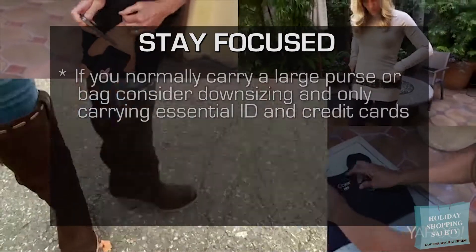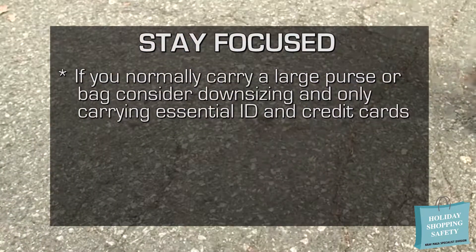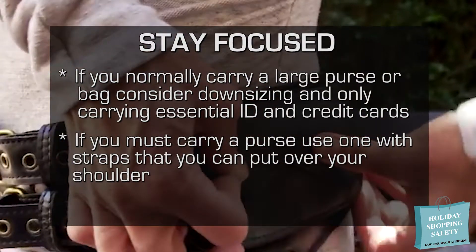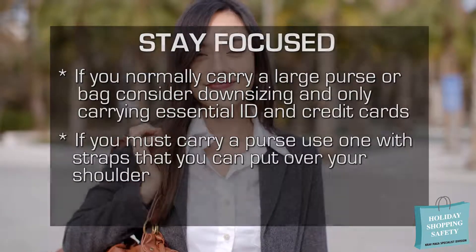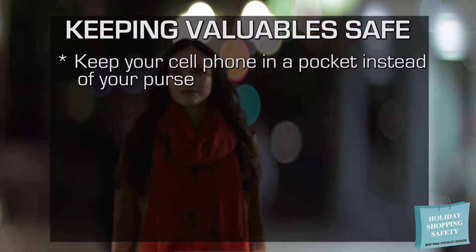If you normally carry a large purse or bag, consider downsizing and only carrying essential ID and credit cards in one of your front pockets. If you have to carry a purse or bag, try to use one with straps that you can put over your shoulder and carry in this manner whenever possible. This will give you a better chance to react if someone tries to grab your purse.